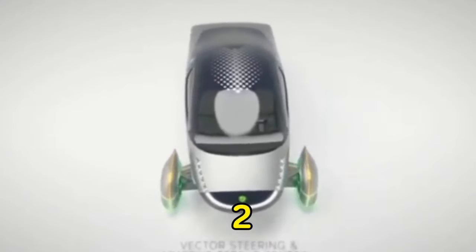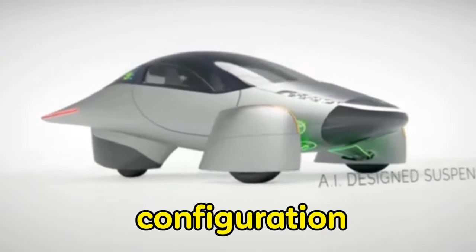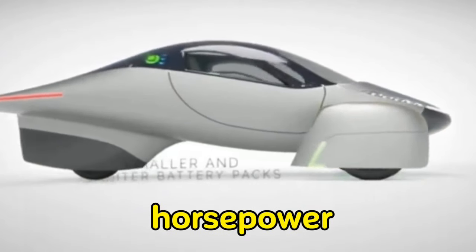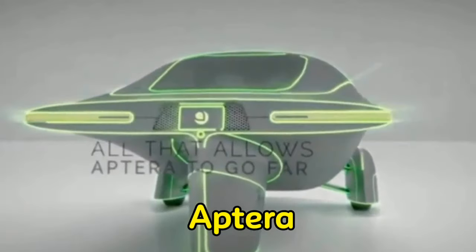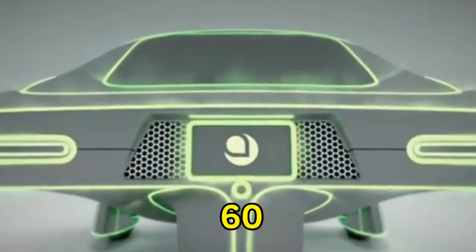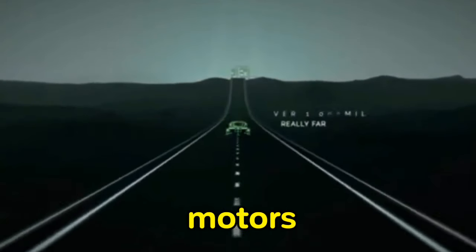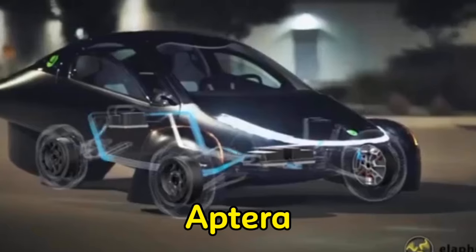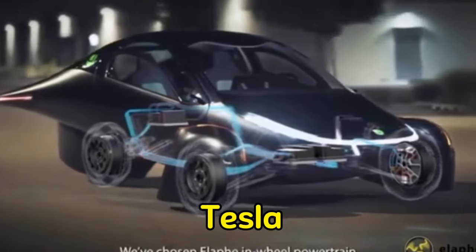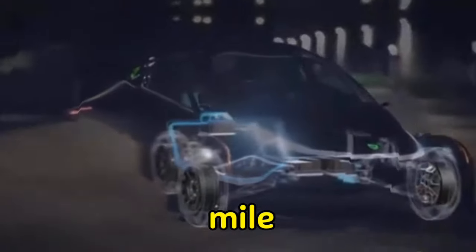The Aptura is available with a 2 or 3-motor all-wheel drive configuration, with each configuration producing 57 horsepower when combined. With a top speed of 101 miles per hour, the Aptura can accelerate from 0 to 60 miles per hour in just 4 seconds when equipped with 3 motors. According to Electrek, a beta Aptura was able to outperform a Tesla Model 3 and an Audi R8 GT Spyder in a quarter-mile race.